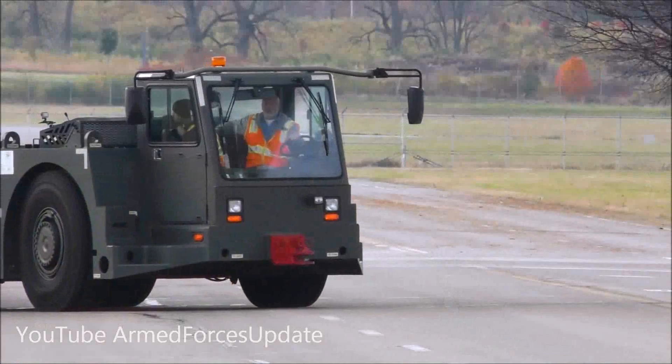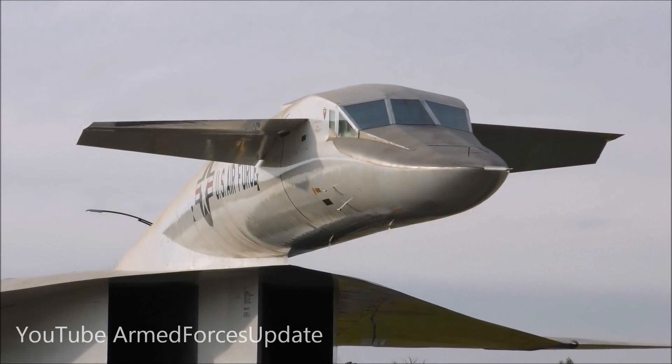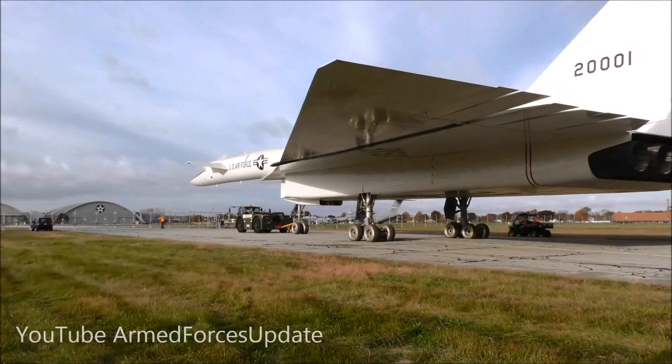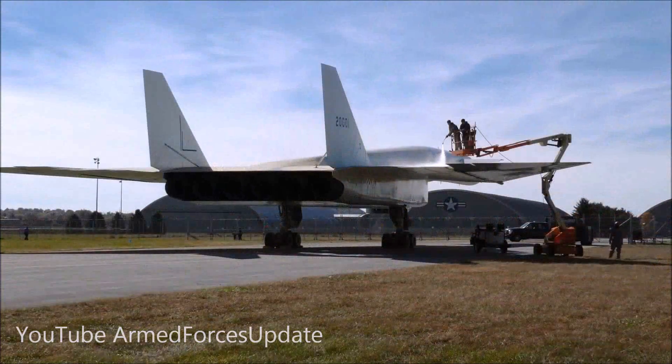There was a large move in 2002, and the existing galleries were created — the Cold War Gallery, World War II Gallery, Korean War Gallery, and so forth. The idea was to move all of the aircraft that were research and development together in one place.